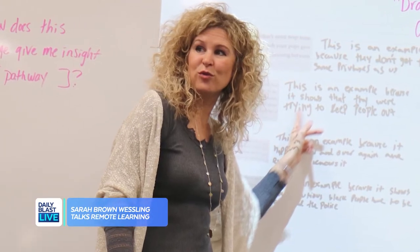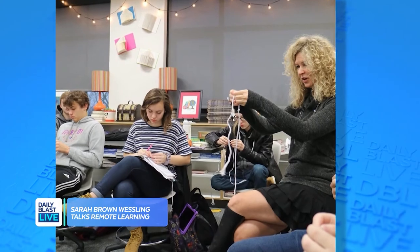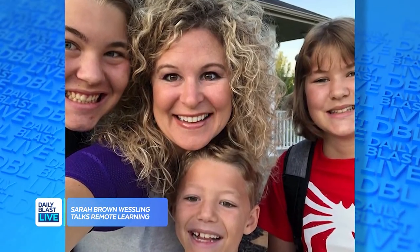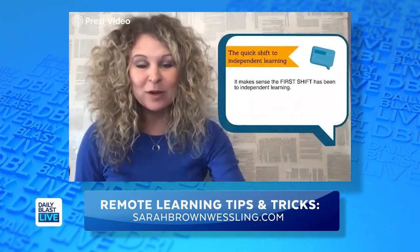I love it. You seem like the queen of balance — you really do. You make it somehow digestible. I feel like I can execute all of your advice and I hope our DBL Nation can as well. Thank you for coming on DBL. To DBL Nation, to learn more about Sarah and her homeschooling tips, you can check out sarahbrownwessling.com. Thank you again, Sarah. We'll be right back.